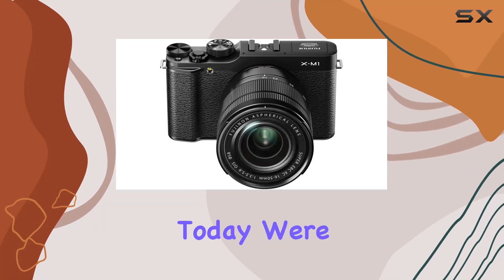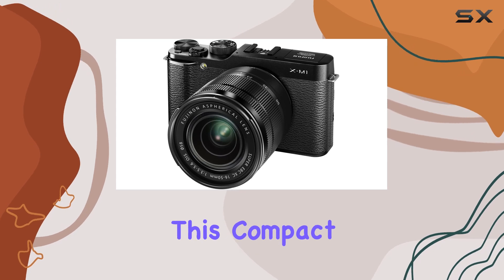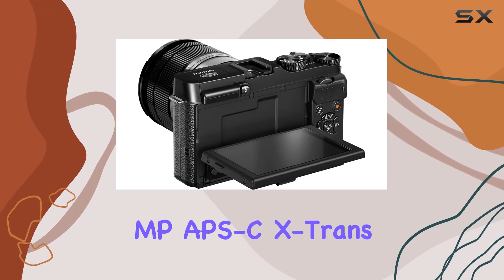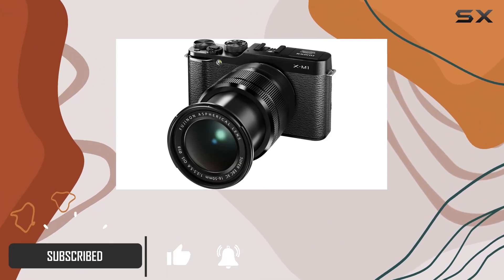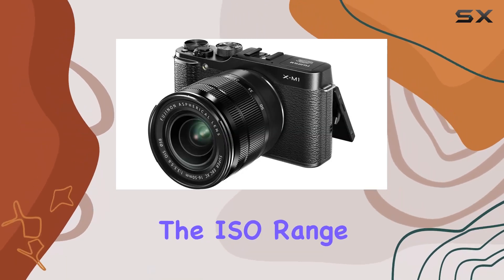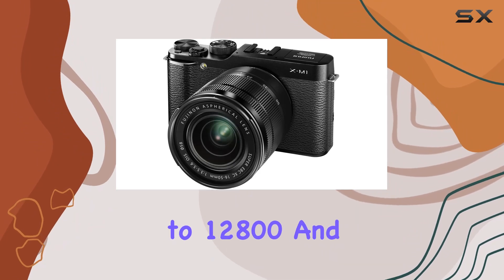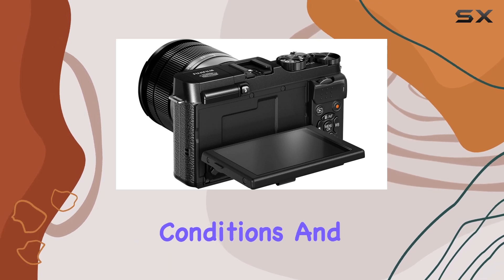Hey everyone! Today we're diving into the Fujifilm XM1, and let me tell you, this compact system camera packs a punch. With a 16.3 MP APS-C X-Trans CMOS sensor, it delivers stunning image quality and vibrant color reproduction that rivals bulkier DSLRs. The ISO range from 200 to 6400, expandable to 12800 and 25600, ensures flexibility in various lighting conditions.